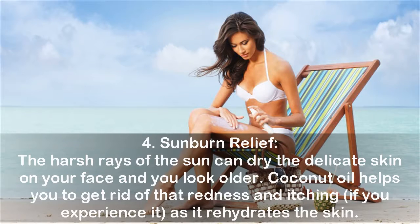Four: sunburn relief. The harsh rays of the sun can dry the delicate skin on your face and make you look older. Coconut oil helps you to get rid of that redness and itching if you experience it, as it rehydrates the skin.